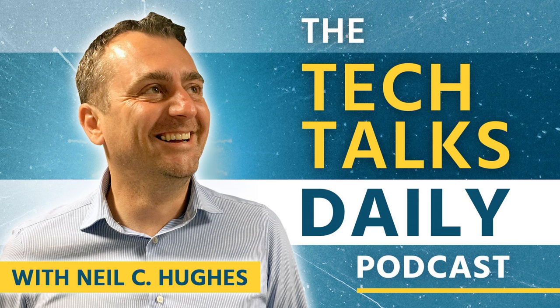Thank you for listening to the Tech Talks Daily Podcast with Neil C. Hughes. Remember, technology works best when it brings people together.